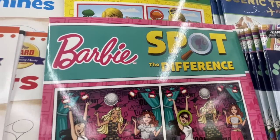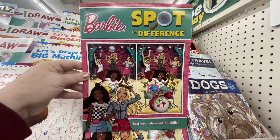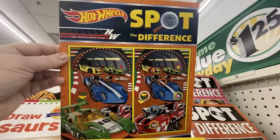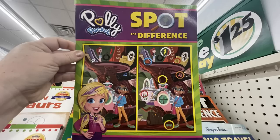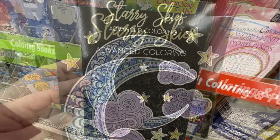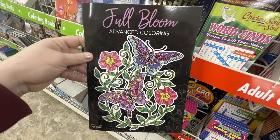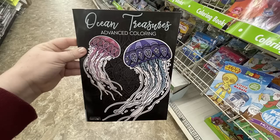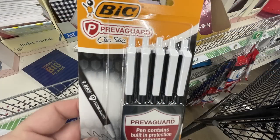For the office supplies, home library, and Teaching Tree section, they had some new kids' books — puzzle books including Barbie Spot the Difference, Little People, Hot Wheels Spot the Difference, and Polly Pocket. They also had new advanced coloring books for adults, teens, or older children: Starry Skies with moons, planets, and stars; Full Bloom with butterflies and plants; Ocean Treasures with sea life; and Tropical Paradise with tropical birds and flowers.